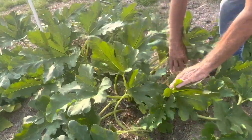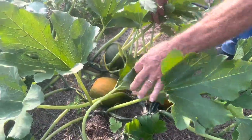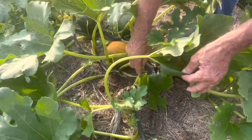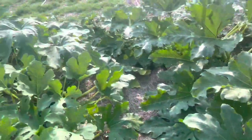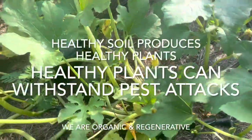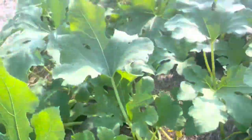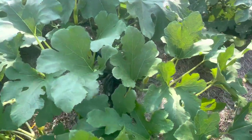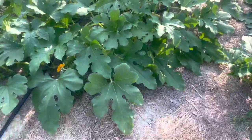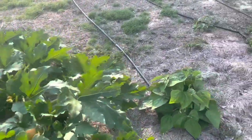This plant was hit with squash vine borer. I can show you where I treated with vaseline. Look, it's still producing — I did not have to pull the plants up. Over here, same thing. I had to treat this big beautiful plant. When you get down in here, you can see where I treated with the vaseline. These plants were hit in four or five different areas, but look at them — they're still standing, they're still healthy. It's all about soil health.